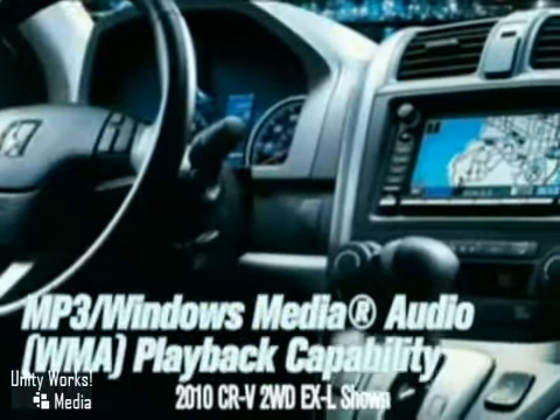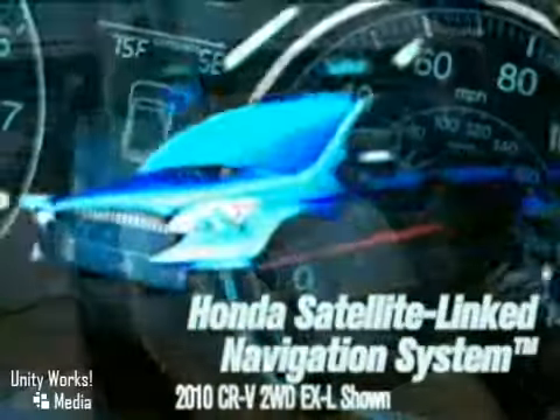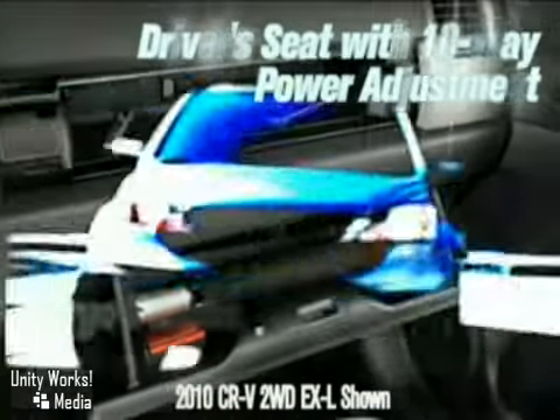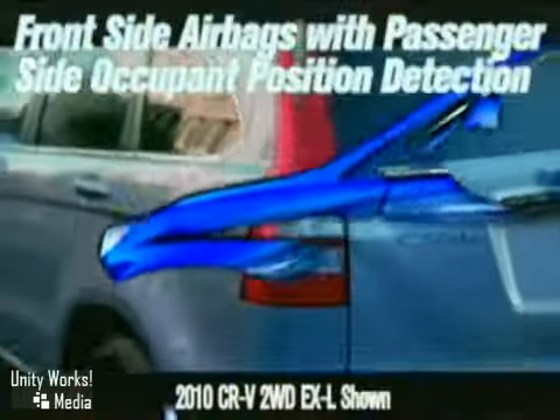Steering-wheel-mounted controls, available heated leather seating, and one-touch power moonroof make driving a CR-V even more enjoyable. Just sit back and relax in the driver's seat with 10-way power adjustment. Storage space abounds, thanks to the dual-deck cargo shelf. Need more space? The 60-40 split rear seats have got you covered.